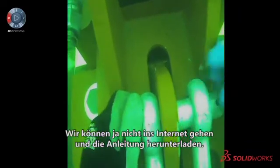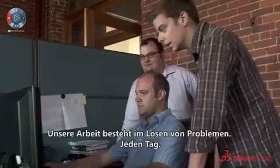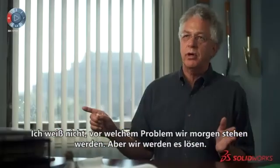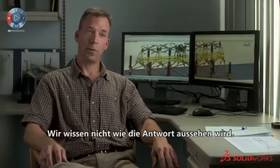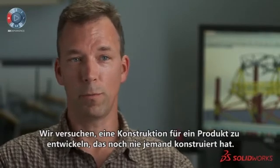It's not like we can go to the internet and download the manual here — we're writing the manual. What we do is we solve problems every day. I can't tell you tomorrow what the problem is going to be, but we'll solve it. We don't really know exactly what the answer is going to be.